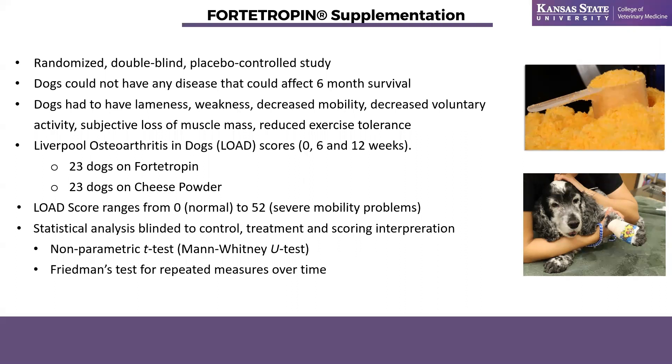The two supplements are really similar in composition — just in case you think there's a big difference: fortitropin is 33% protein, 55% fat, and 7% carbohydrate; the cheese powder is 36% protein, 48% fat, and 4% carbohydrate. So these are really close — this is a very good placebo, the same one used in the geriatric human trial. LOAD scores can range from zero to 52. Our statistician Jim Roush was also blinded to the control and treatment groups and was not told that a higher number was worse and a lower number was better.